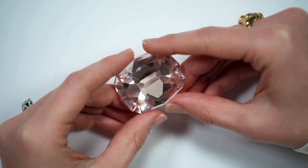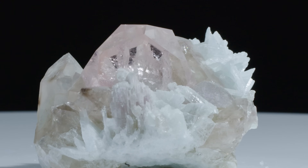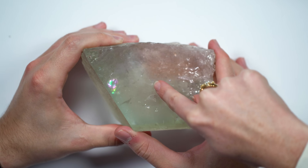When I first started in the gem industry, all I wanted was to be able to look at gems and just know what they were. You can do that too with a few pieces of knowledge.